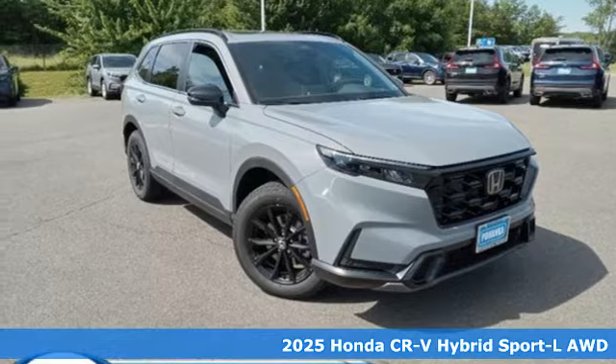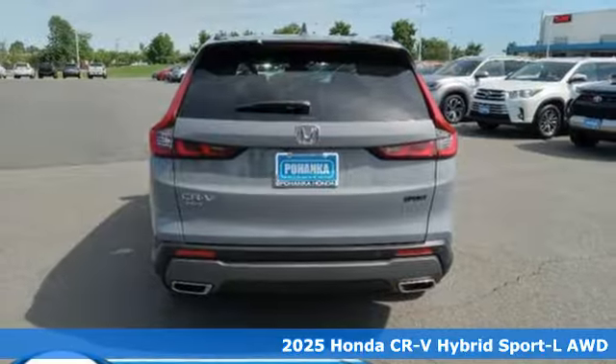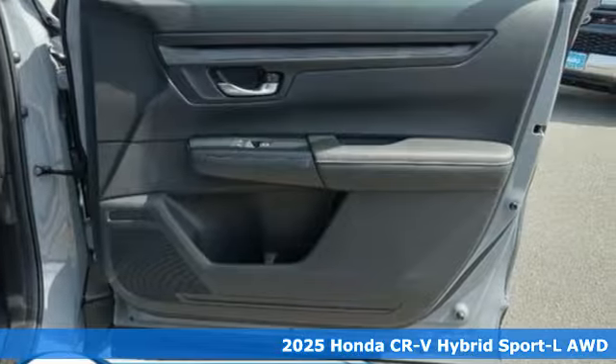It's a new 2025 Honda CR-V Hybrid. Every Honda's designed with the driver in mind. And get ready for an impressive combination of features.